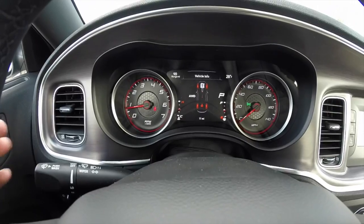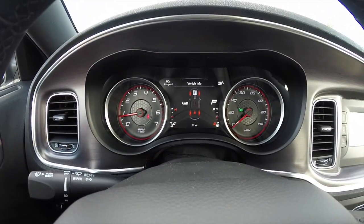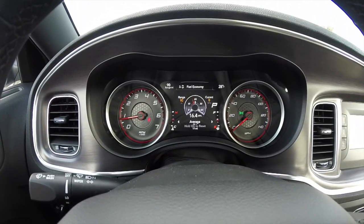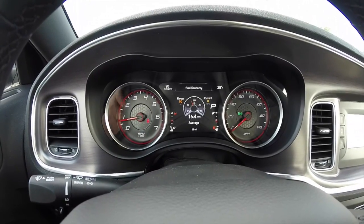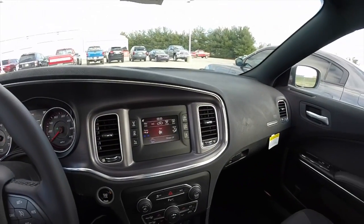All new for 2015 is a brand-new instrument cluster with new gauge faces and a new seven-inch multi-view display cluster. There is a detailed video of this available — I'll put the link in the video description. The dashboard is pretty much the same overall.